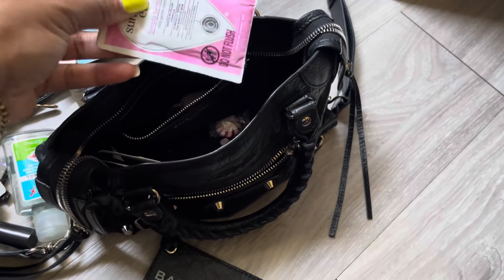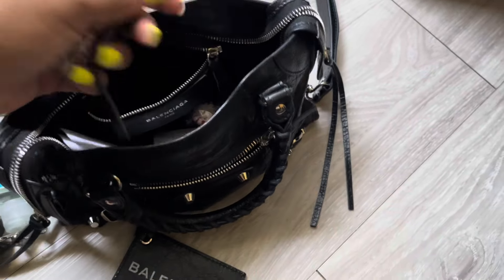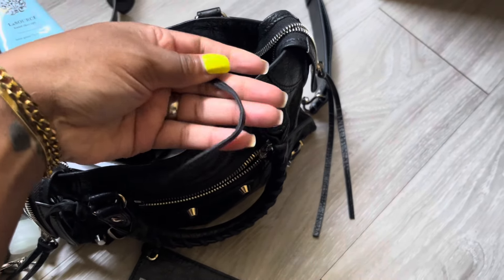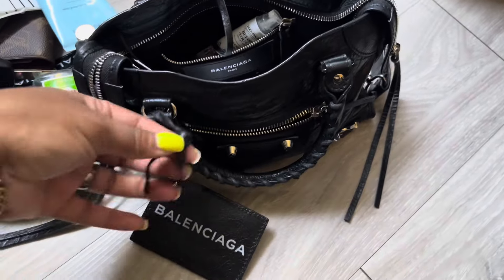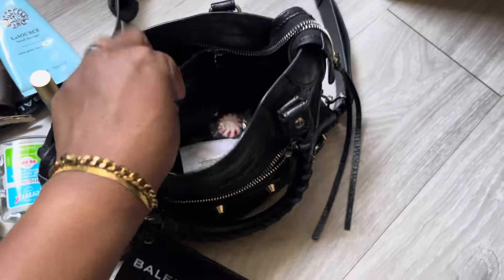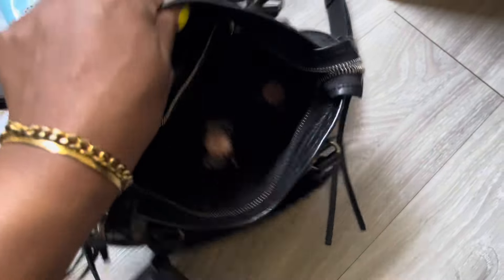My Laneige lip gloss. Lots of peppermints. Vanilla bean fragrance oil — my friend bought me this. Nothing in the pocket for real, that's just a little tag. Some wipes, some girly wipes, and then some potpourri because you never know.